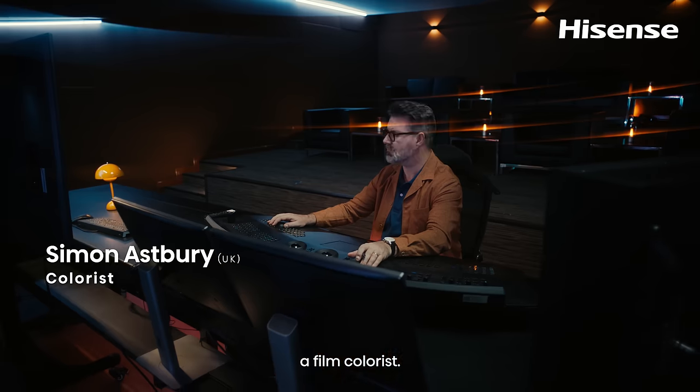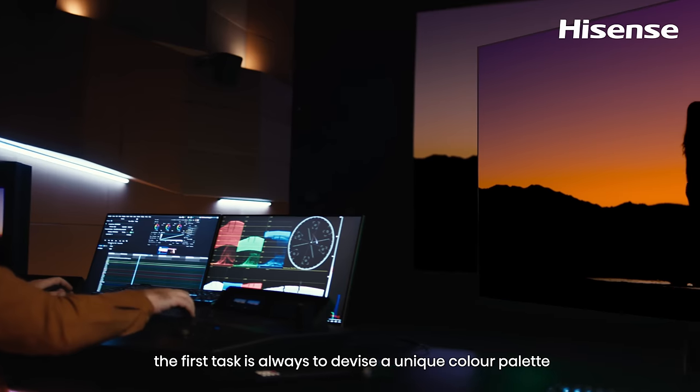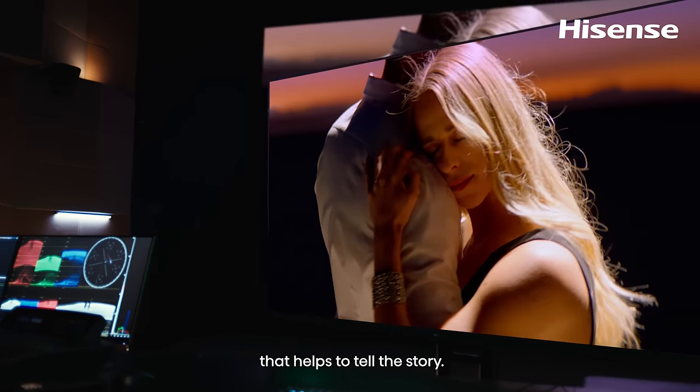I'm Simon, a film colorist. When I work on a film, the first task is always to devise a unique color palette that helps to tell the story.